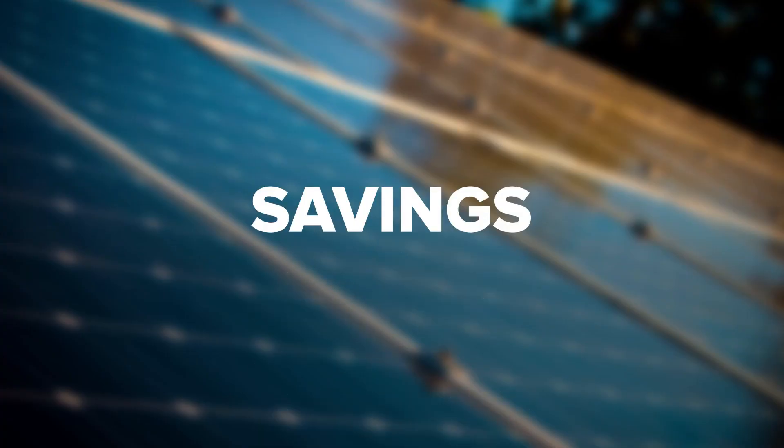Savings. Are you wondering just how much your savings can amount to? As you may expect, this will depend on where you live. A homeowner in Portland, for example, can expect to save about $38,000 on average. Meanwhile, a homeowner in Boston will save about $63,000. And a homeowner in Los Angeles can save $90,000 over a 20-year period.